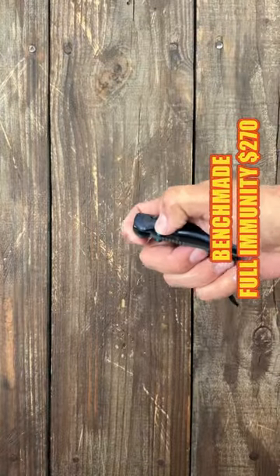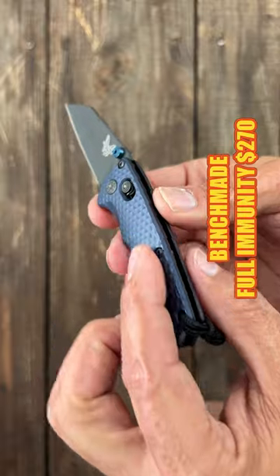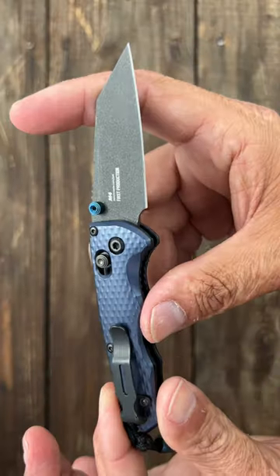Number four, the Benchmade Full Immunity — beautiful texturing on the aluminum handle with an M4 blade.